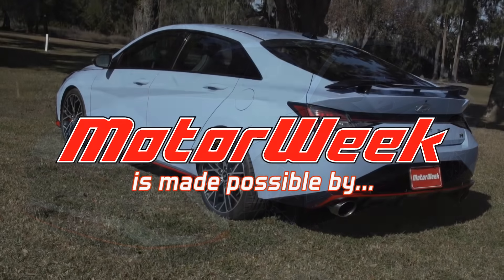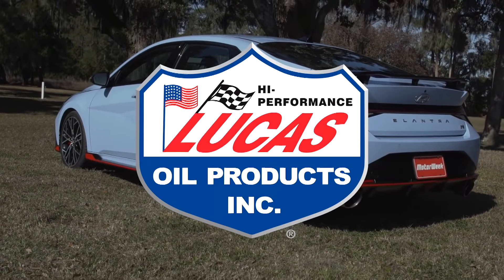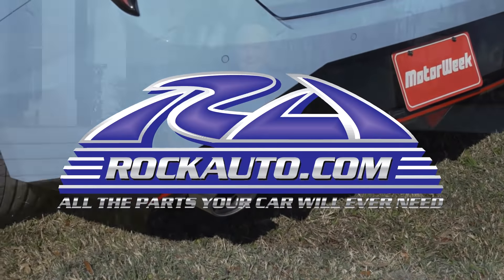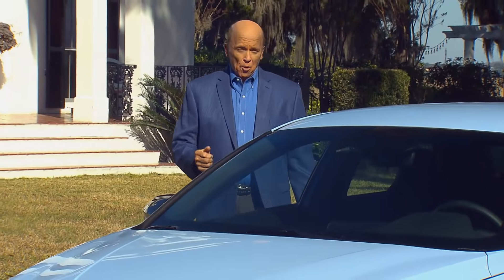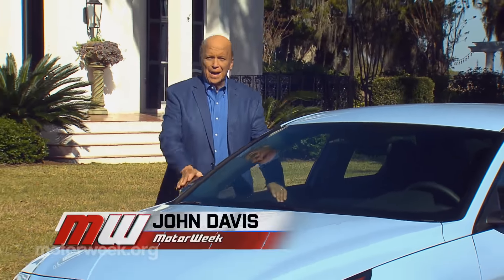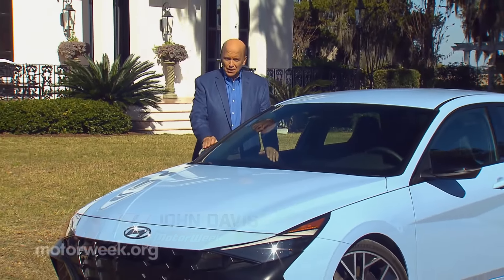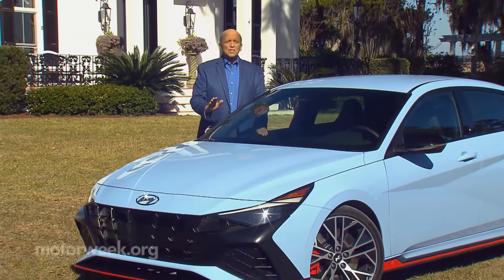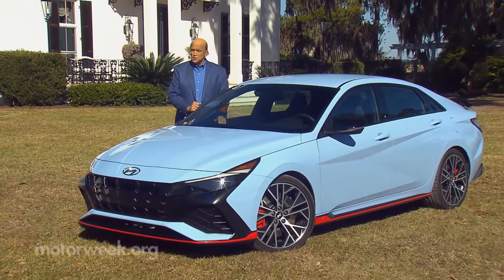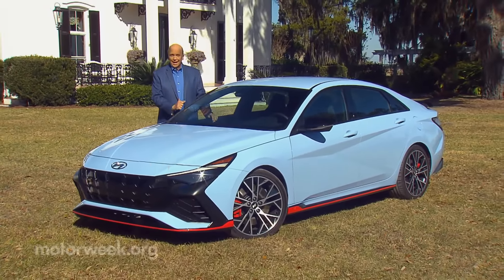Motor Week is made possible by Lucas Oil, TireRack.com, and RockAuto.com. Hyundai launched their N Performance division with 2019's Veloster N, a hyper hatch that impressed us with its nimbleness and totally rewarding driving experience. Well, this year we're back at the track for the next step in Hyundai's high-performance journey, the Elantra N.